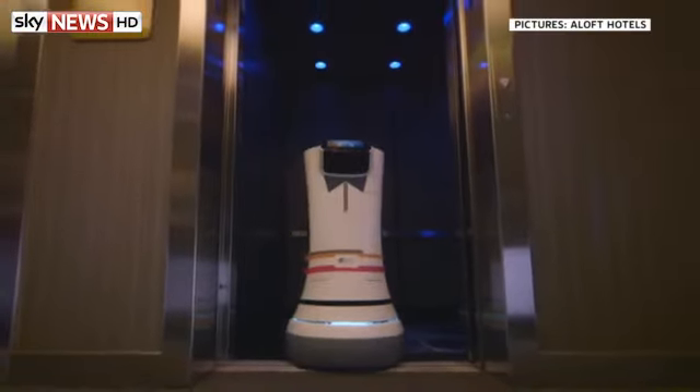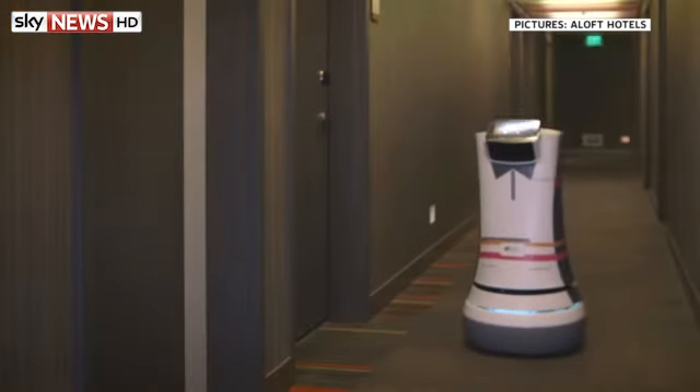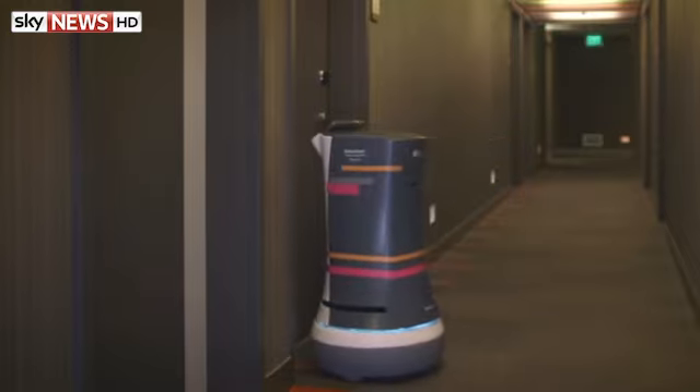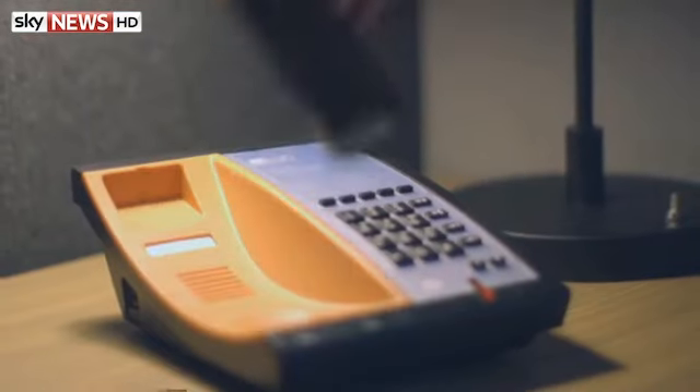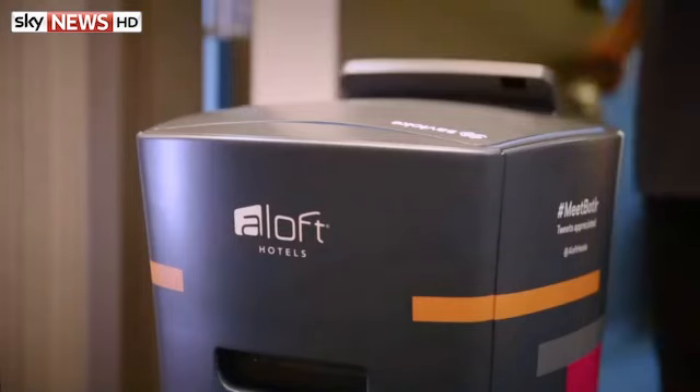Having a robot butler sounds pretty good, but a US hotel chain has been criticized for trying to introduce them. Starwood wants to install the droids in 100 hotels across the world. But the UK Hotel Workers Union says they're no replacement for top quality customer service. The machines are designed to deliver things like toothbrushes and towels to guests' rooms.